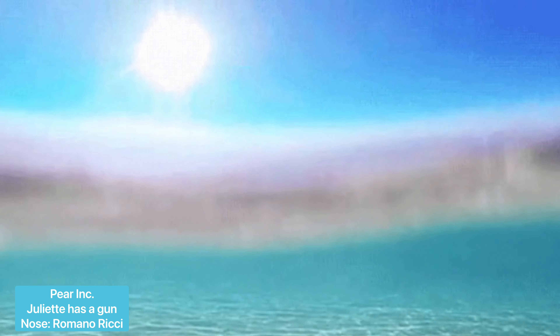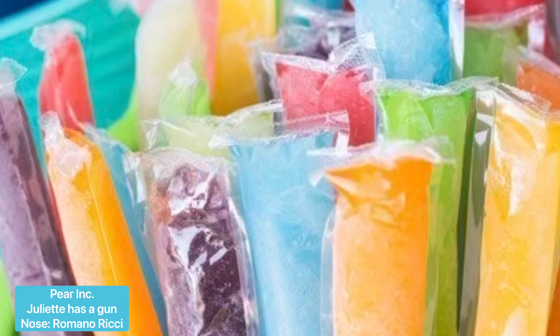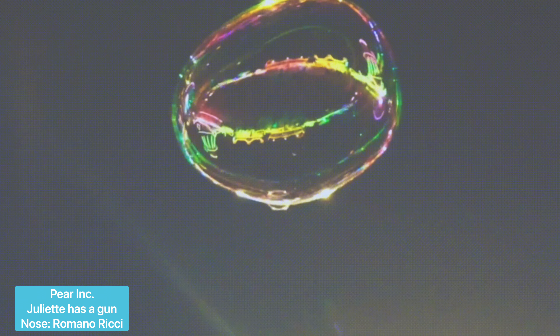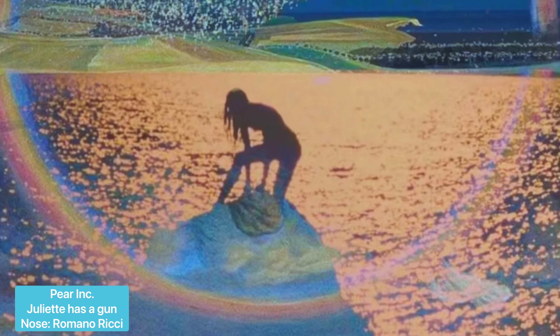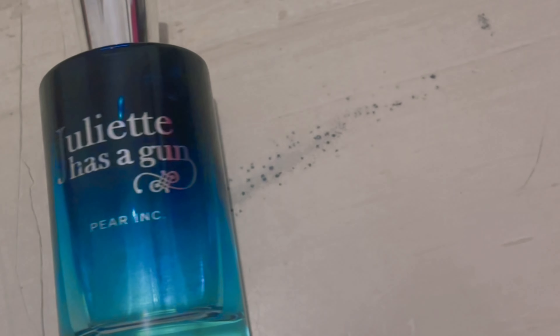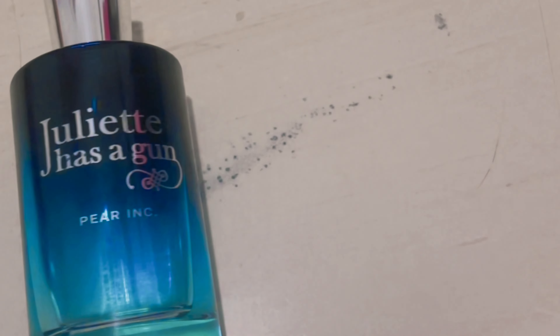This perfume brings me images of light games on the surface of the summer sea. It is so radiant, so cheerful and very, very summery. People perceive this perfume with joy — I don't think it could ever bother anyone around you. On the contrary, it brings a smile to people's faces. I spray it liberally on my clothes and on my skin to create a luscious scent bubble around me. The heat really complements and accentuates the beautiful, invigorating, fruity, fresh facets of this fragrance. So this was Pear Ink by Juliette Hasegan.